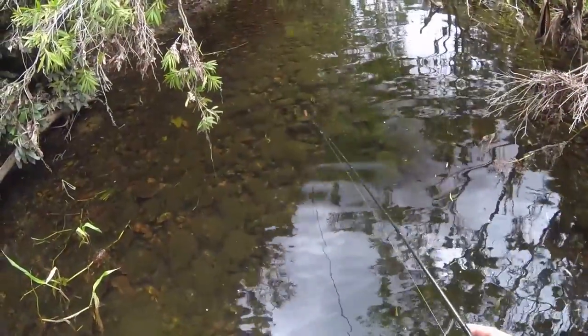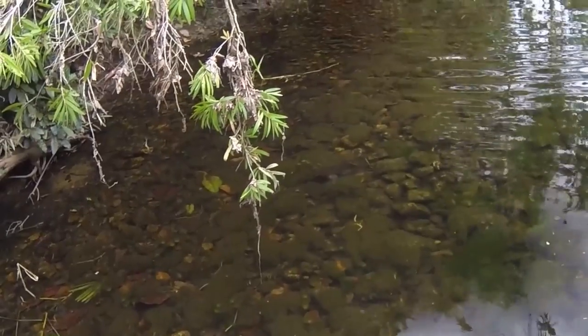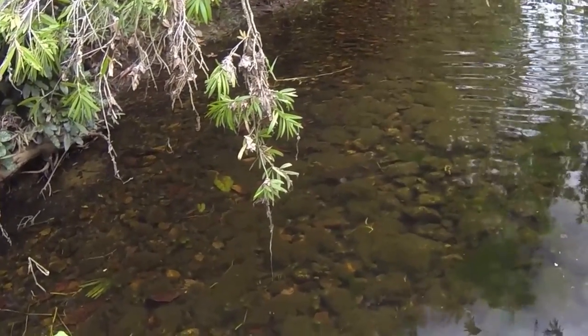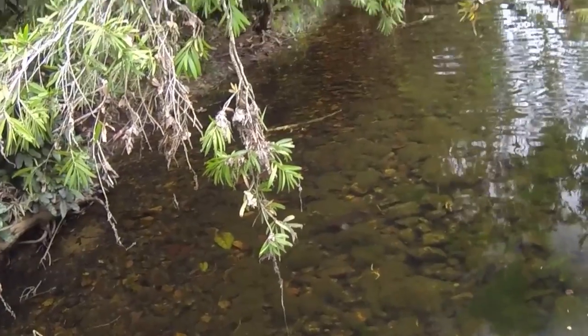Check out this gudgeon — that is one pretty fish. Hopefully you can see that. I'm going to try and get the underwater camera out. I don't even want to catch him, I'm just going to try and film him. He is spectacular.